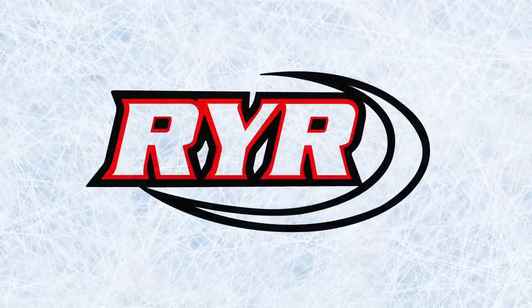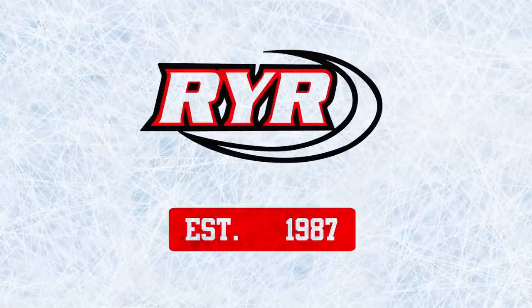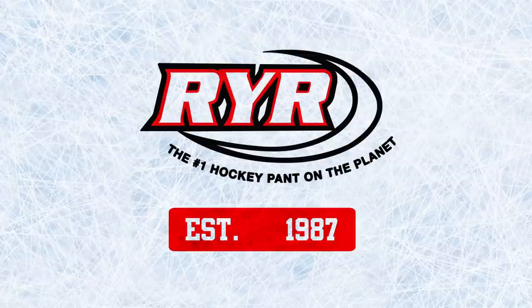RYR Sports — trusted service since 1987. Providing you with the world's number one hockey pants. RYR Sports.